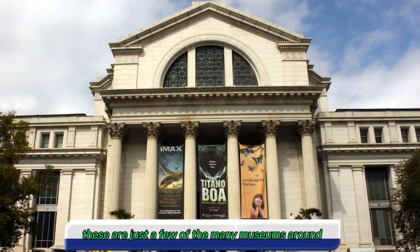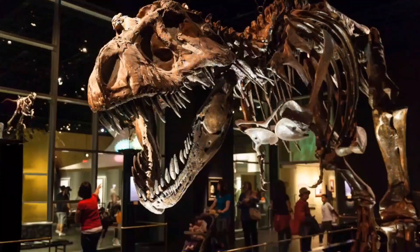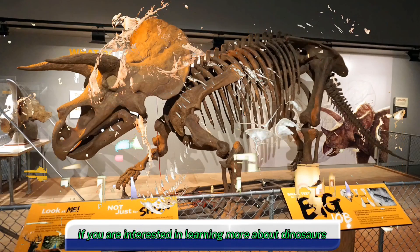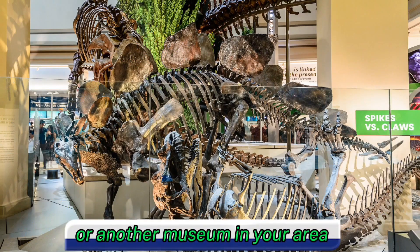These are just a few of the many museums around the world that contain dinosaur fossils. If you are interested in learning more about dinosaurs, I encourage you to visit one of these museums or another museum in your area.